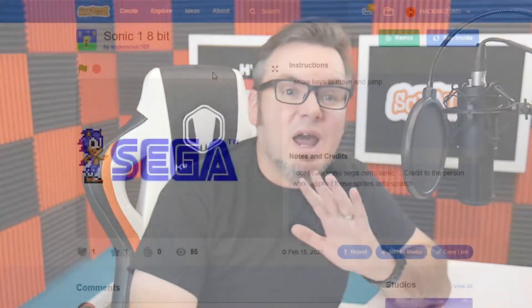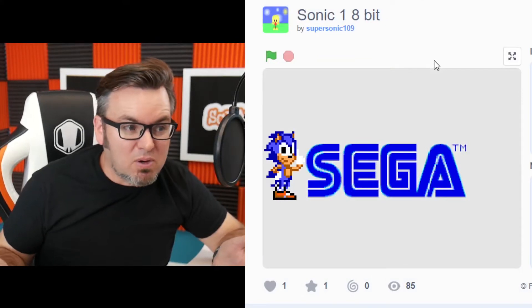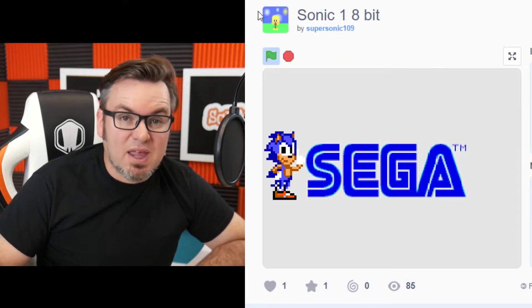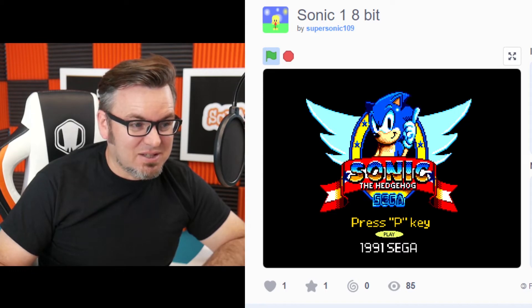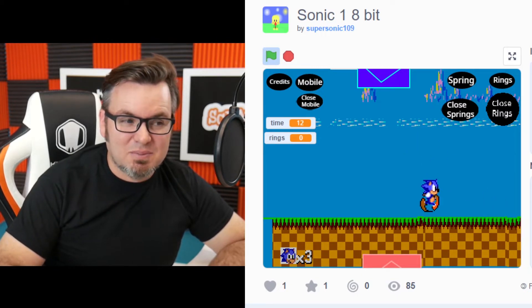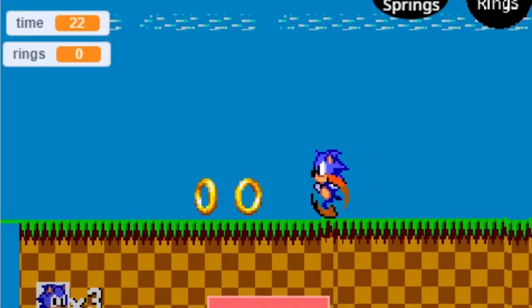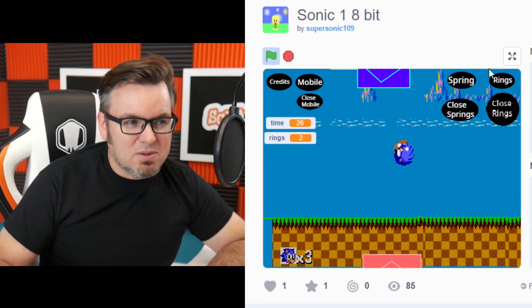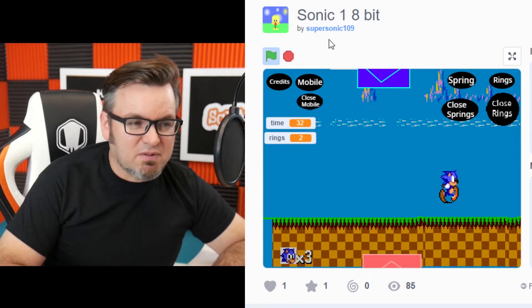Next we have Super Sonic 109 with Sonic 1 8-bit. Now obviously Super Sonic saw the show last week and saw that there was a Sonic game in there, which was super cool. And so Super Sonic wanted to show off there. This is really, really professional looking. Let's press P. I feel like this game is complete, but when I go and play it, I can't go off the screen, and I have all these choices at the top. I can click rings and then they appear, but I can't quite get to them. So perhaps this is the beginning of a game — it sure is professional feeling.